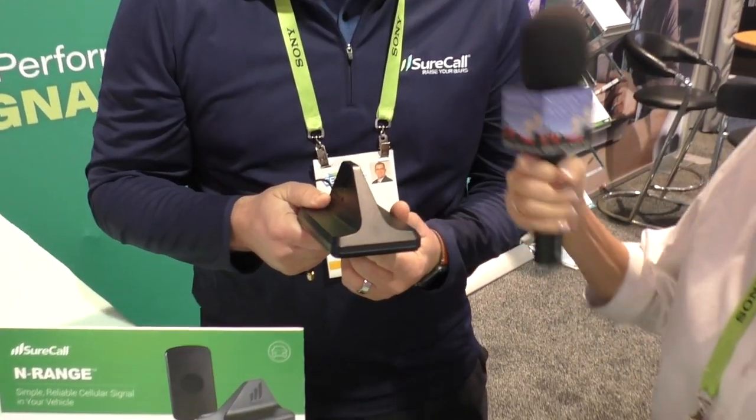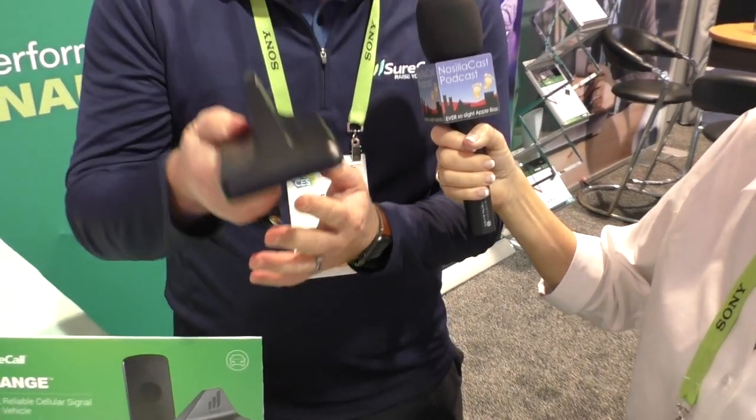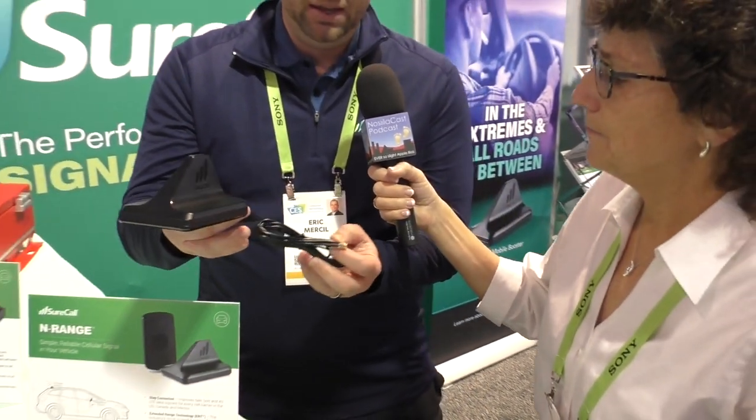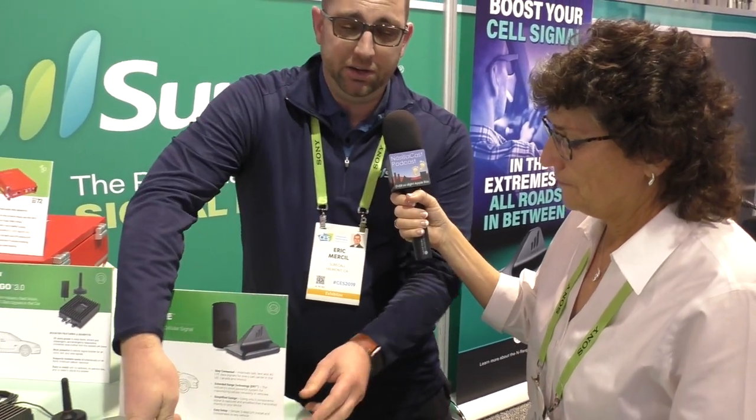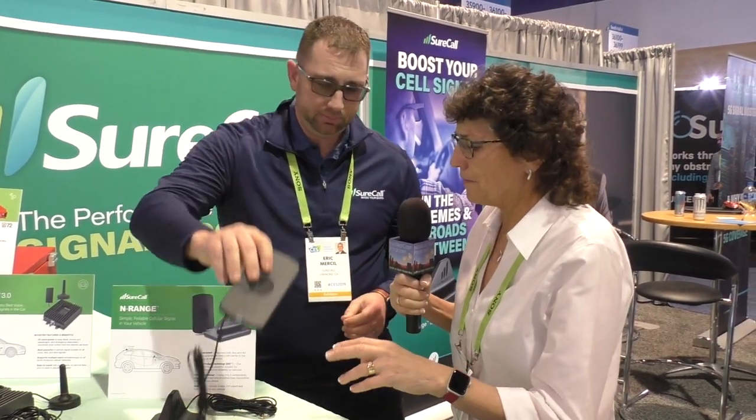The first product is our En-Range product and it's a very simple booster to install. This particular product right here — this is your antenna and your amplifier. It's a shark fin for your roof. It's mounted on your roof, it's magnetized so it's going to stick to the roof very well. One cable, simple installation, and that goes right to your cradle which your phone is going to stick to.